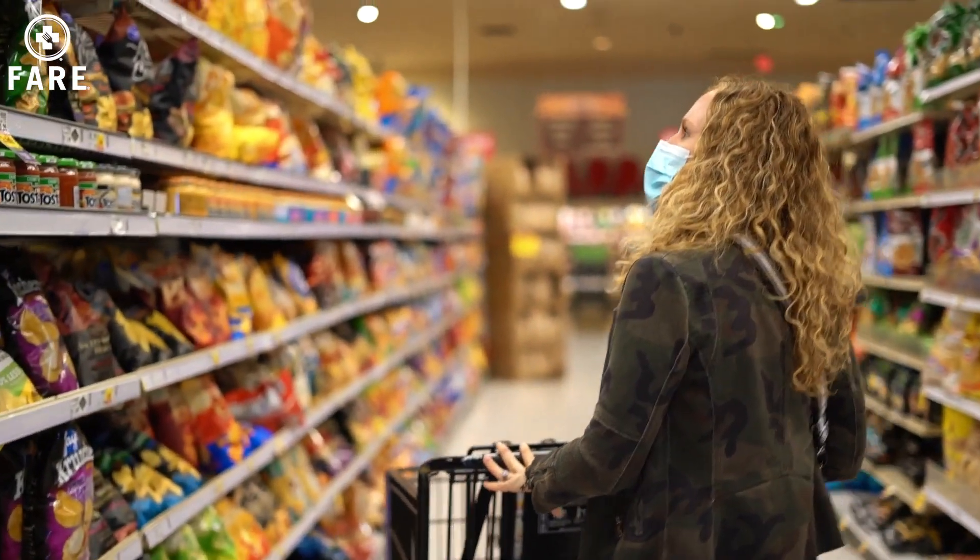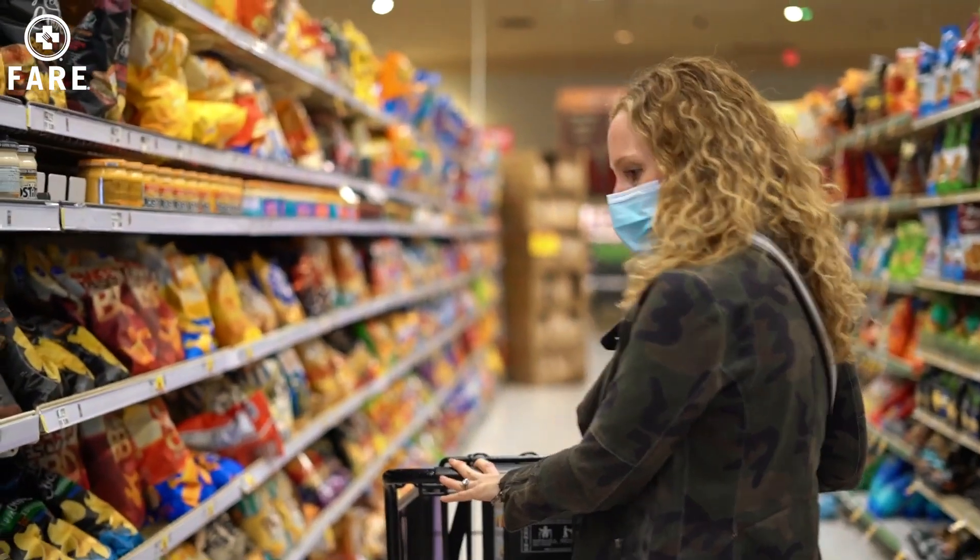Grocery shopping is especially hard, especially when you have a family with food allergies — with the exception of my husband. My boys have food allergies and I do too, so going grocery shopping is definitely hard. Reading labels can be just a disaster in itself. It takes me double the time going grocery shopping than it does for a parent who does not have a child with food allergies.